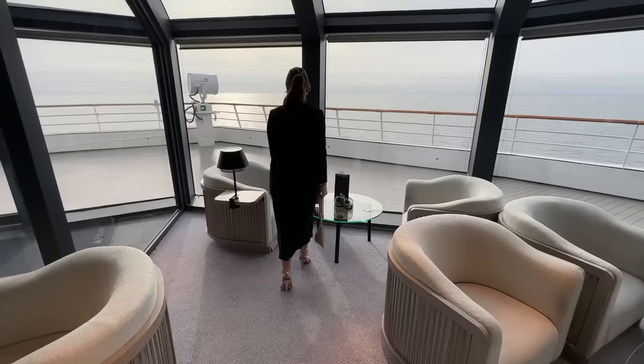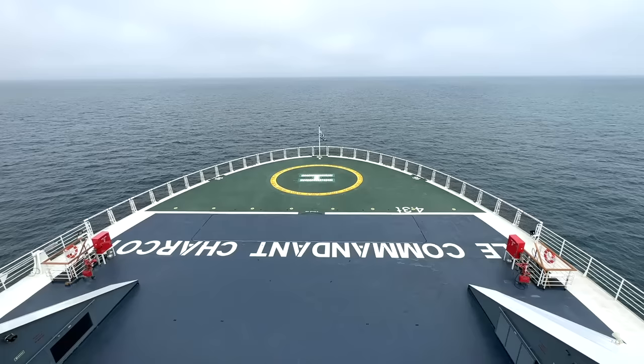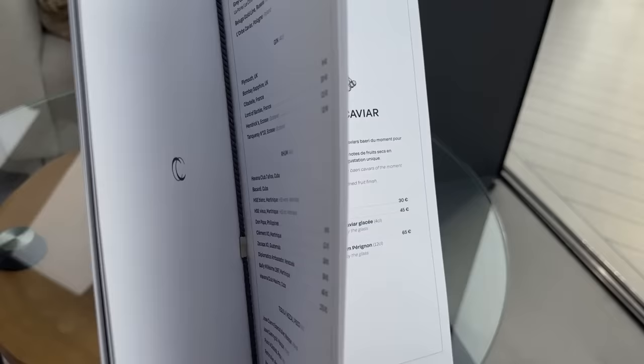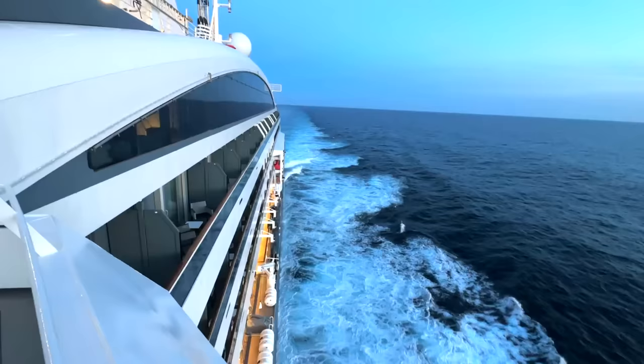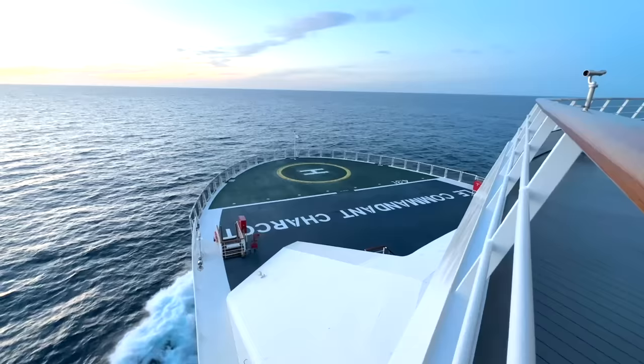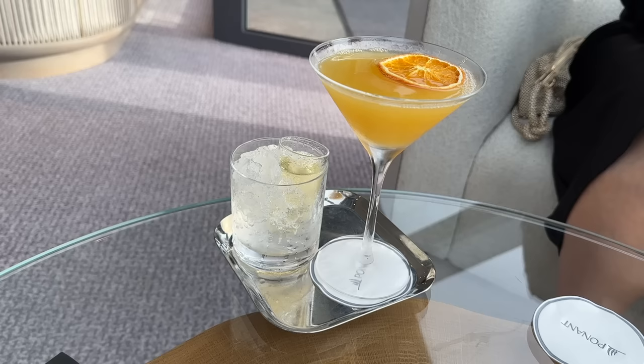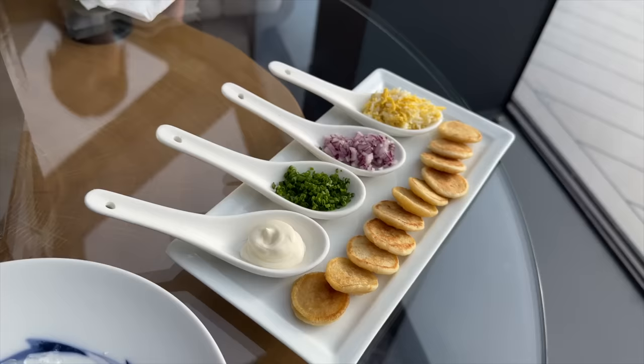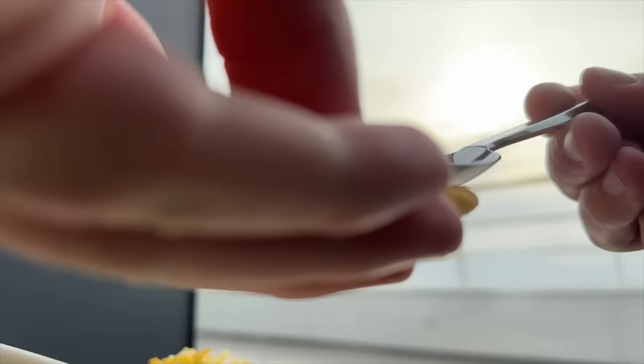We get a perfect table right by the window with a stunning view out over the bow. Whilst lots on board is inclusive, some alcohol such as champagne is not — but that's not going to stop us. For the sake of the bingo card we get some caviar at 65 euros. Millie opts for a passion fruit martini instead. I decide to complement the caviar with some 2012 Dom Pérignon — it's commonplace in France for champagne to be served in a wine glass. It's a wonderful start to an evening of fine food.